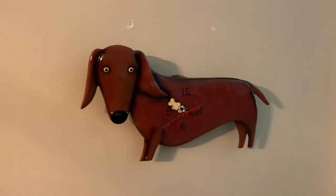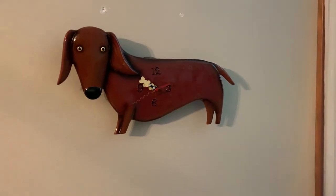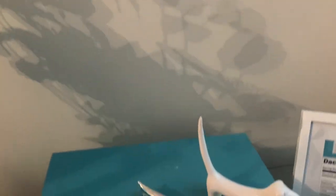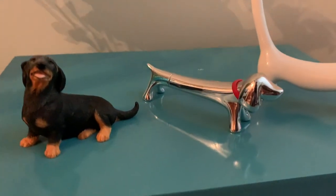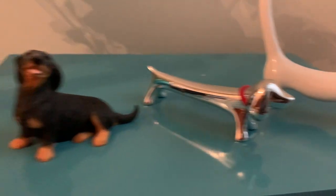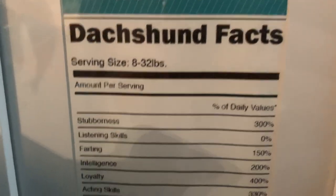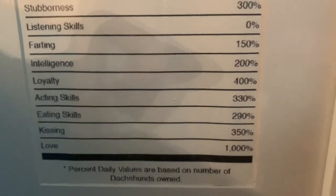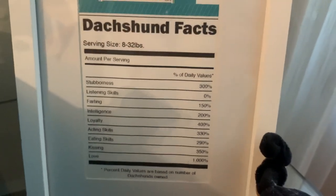Now, I am a major Dachshund fan. So there's a lot of really cool items at this house related to Dachshunds and stuff I've never seen before. This looks like a little Dachshund ring holder — see how the tail's up in the air? And then there's a little Dachshund figurine, a couple of them. It says Dachshund facts: stubbornness 300%, intelligence 200%, loyalty 400%, and love 1000%.